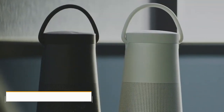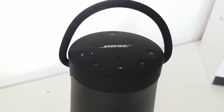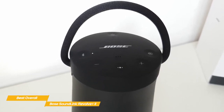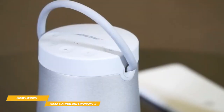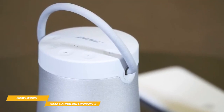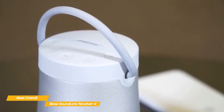Next up, the Bose SoundLink Revolve Plus 2 — our pick for best overall Bose speaker. While there are cheaper and more portable options on the market, nothing else delivers the clear, powerful sound of the SoundLink Revolve Plus 2, and its internal battery will keep the party going well into the night. Like the Bose Home Speaker 500, the top of the speaker offers a cluster of controls for power, source, volume up and down, multifunction, and Bluetooth, and all buttons feature a slightly concave surface that offers a satisfying, premium feel.